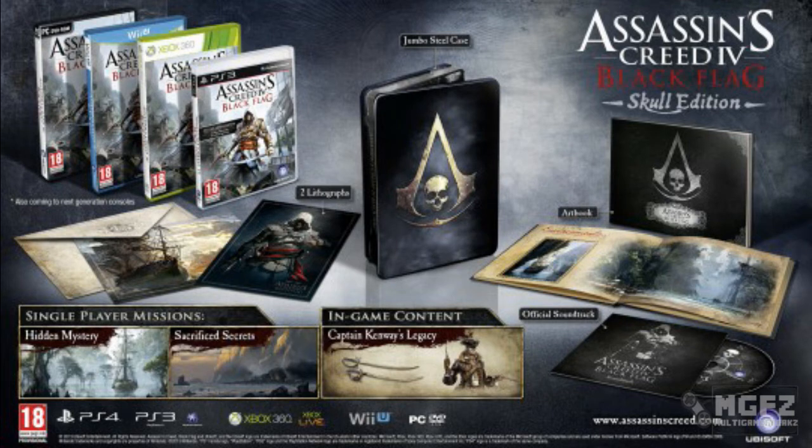You get the steelbook in the colors of the Golden Age of Piracy, a high quality art book including artworks that inspired the game, the official game soundtrack, two lithographs in a protected envelope, and digital content which will be two additional solo missions.